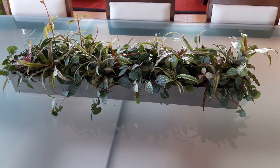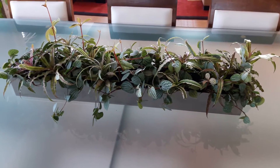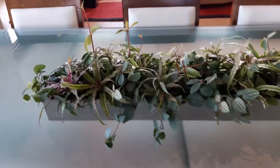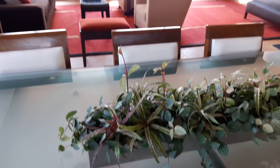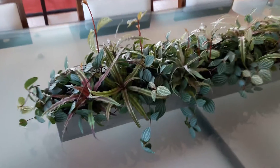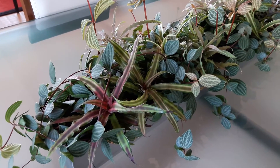Hi, this is Alan from Green Canvas Interiorscape, just taking a peek at a tabletop planter that we've had here at a downtown condominium. I'm just tickled with how it picks up on the reds and different colors in the room. These are called Earth Stars, also known as Cryptanthus.